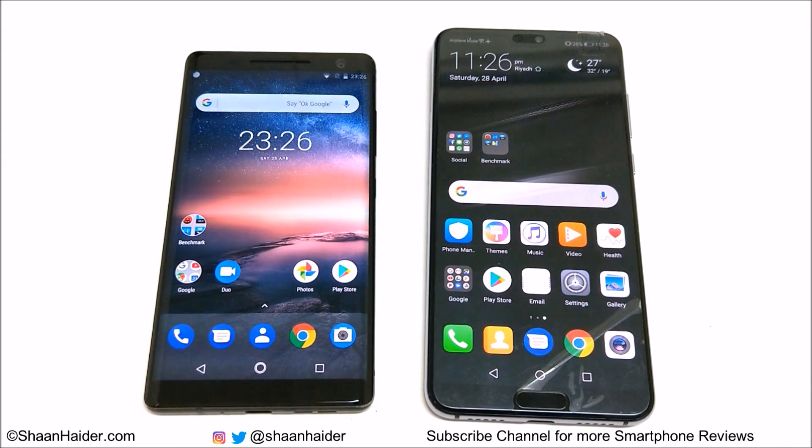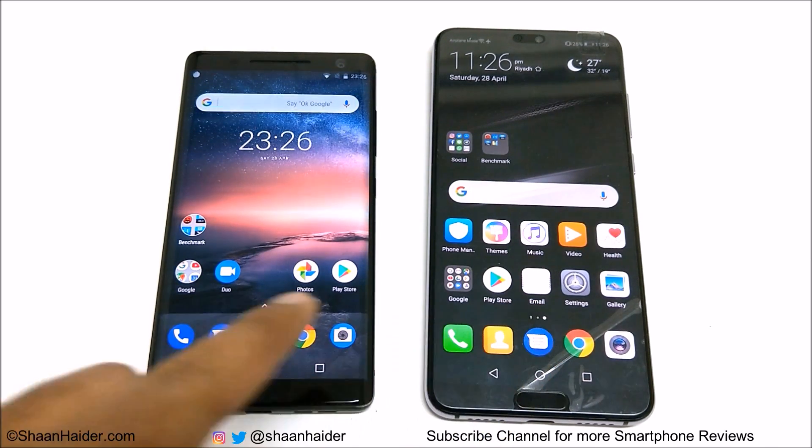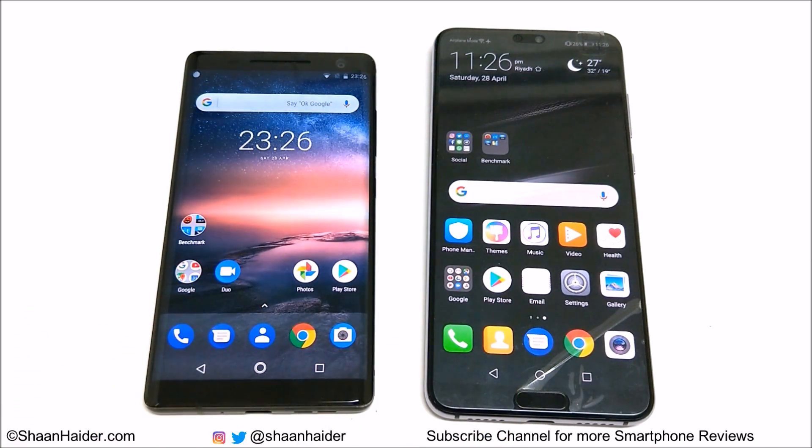Hey guys, what's up, this is Sean Hyder and in this video we are going to do a benchmarking test comparison between the Huawei P20 Pro and Nokia 8 Sirocco smartphone.